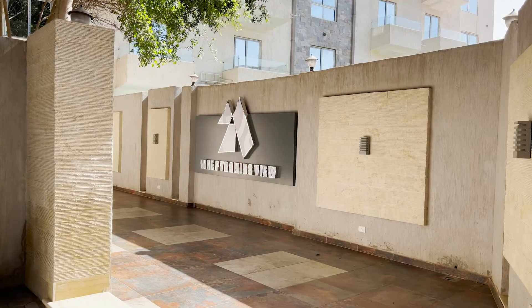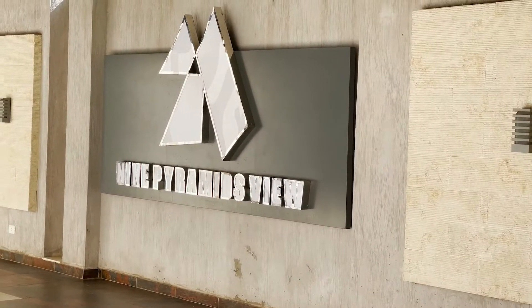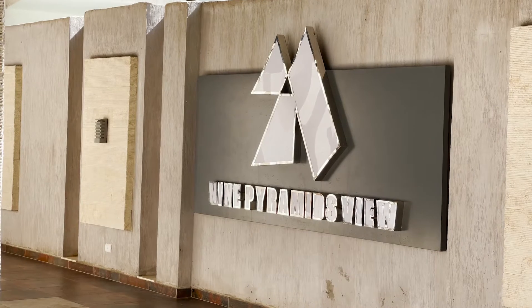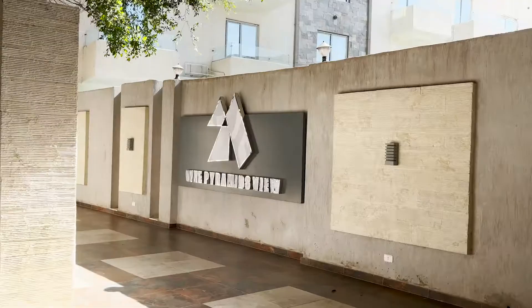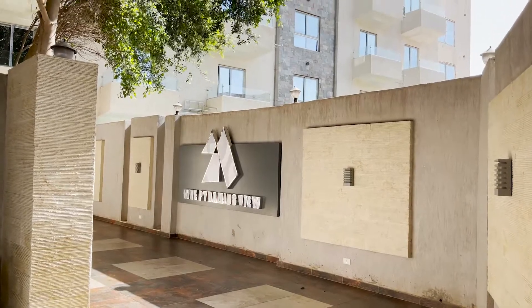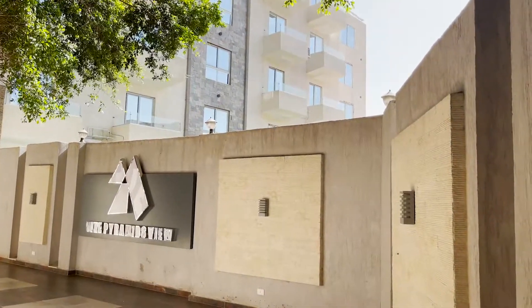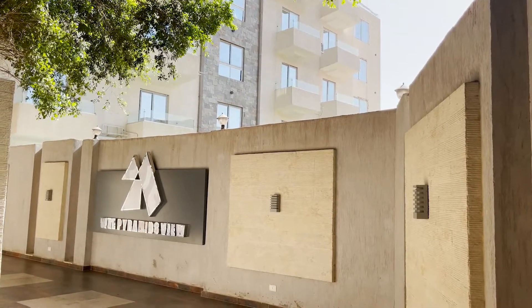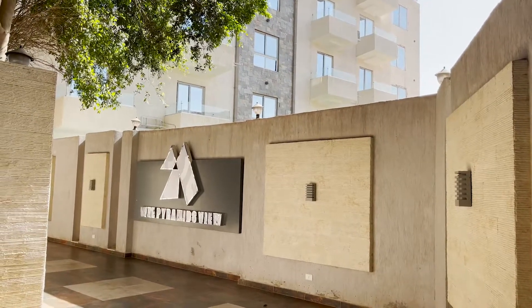Guys, I'll be visiting a new hotel and this hotel is called the Nine Pyramid View Hotel, because it has a view of all nine pyramids. Let's not waste much time and get to work. Hello guys, welcome to Nine Pyramid View Hotel!